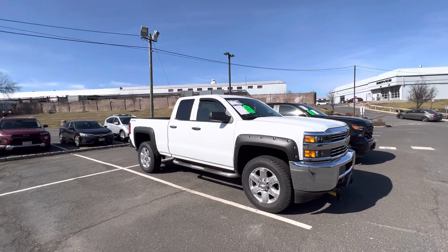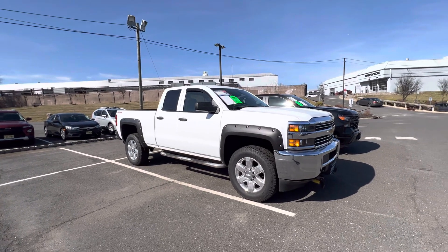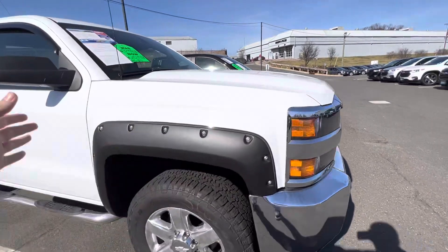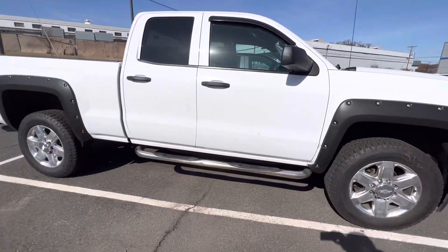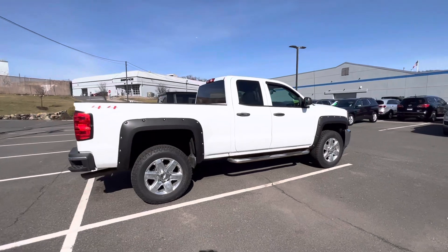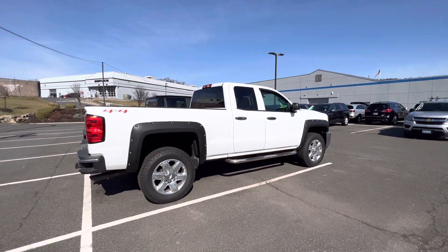Number one, we did take the time to add these beautiful fender flares, the upgraded wheels, and the running boards to make the truck have a nicer appeal and add some upgrades. Number two, it's priced at a very good price with low miles.